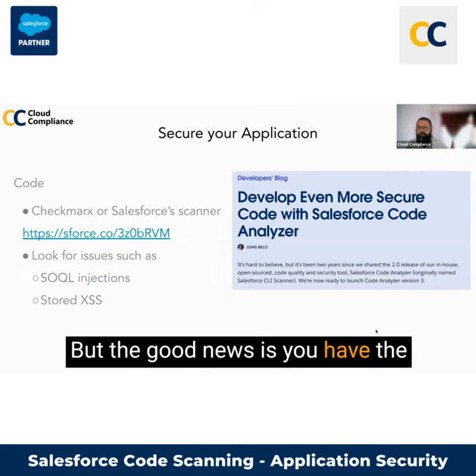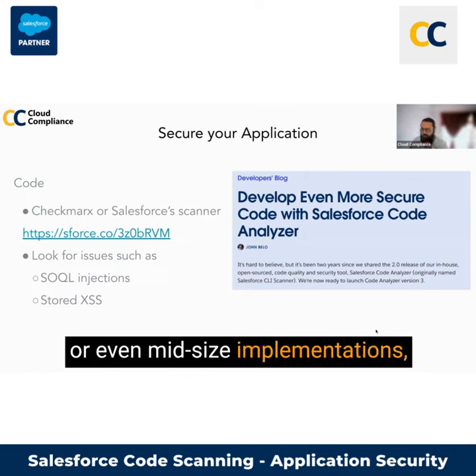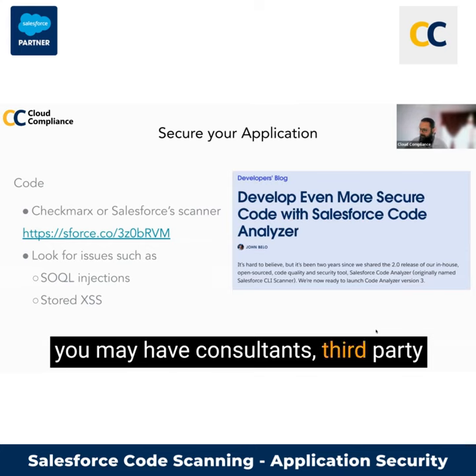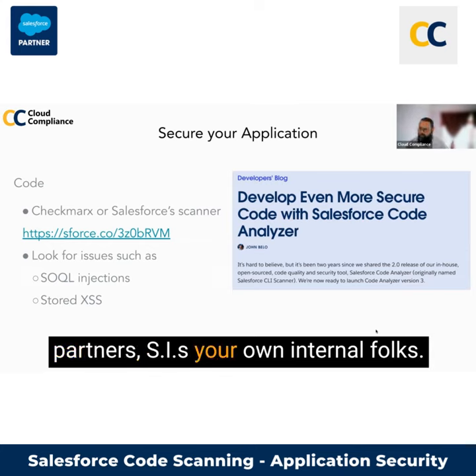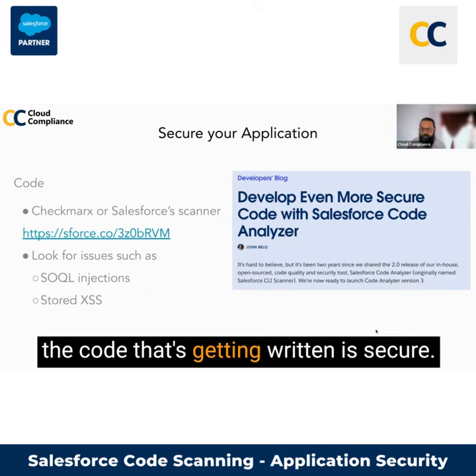But the good news is you have the same capability, particularly with larger or even mid-sized implementations. You may have consultants, third-party partners, SIs, your own internal folks. And this is a good way to make sure that the code that's getting written is secure.